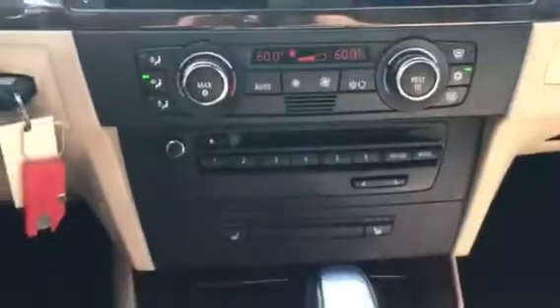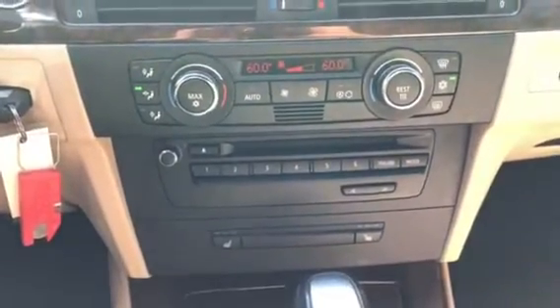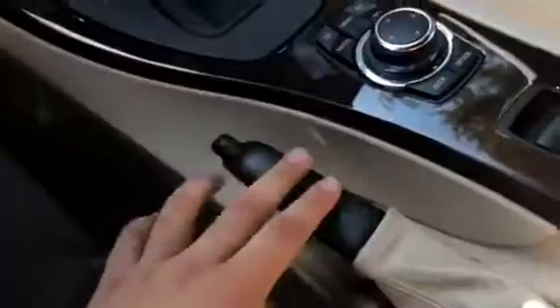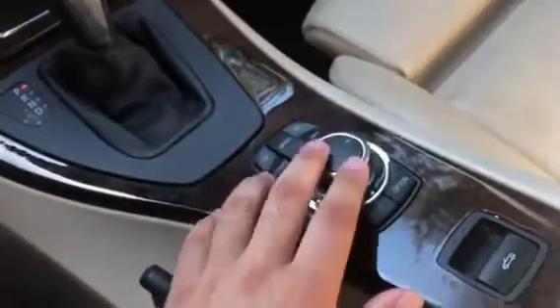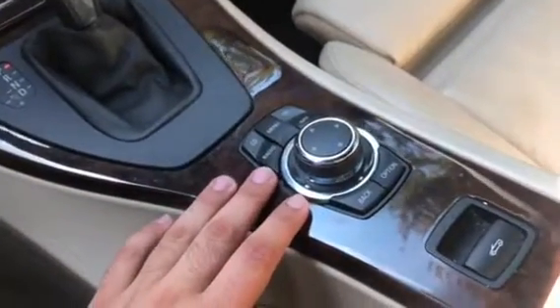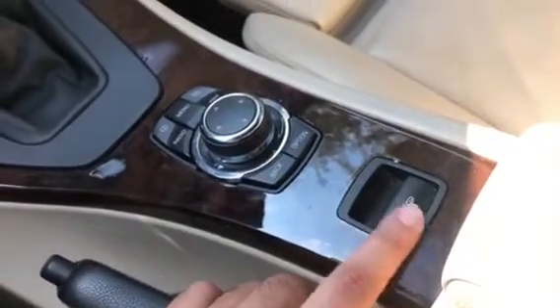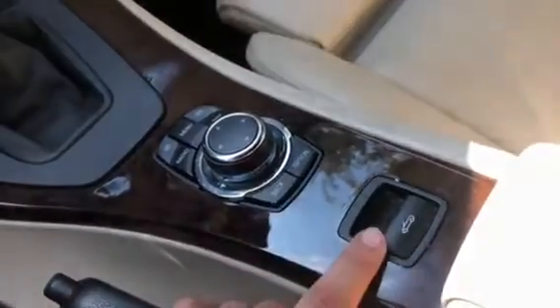Right here we have the climate control center. The vehicle does have heated seats for the driver and passenger side. Here we have the automatic transmission and the parking brake. Right here is the iDrive controller, and the vehicle does have navigation as well. Right here is the trigger used to lower and raise the roof of the car. The BMW SOS button is right here too.